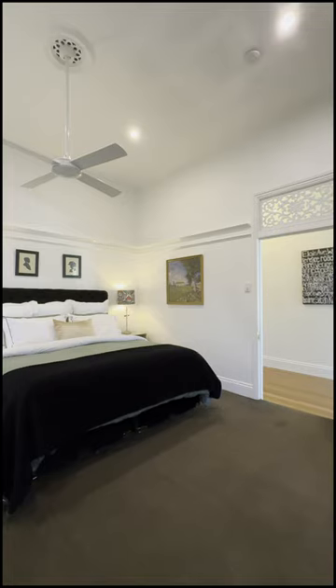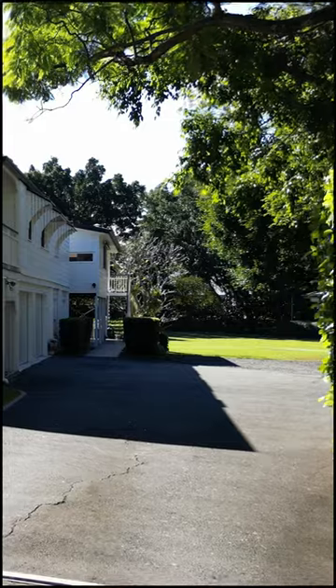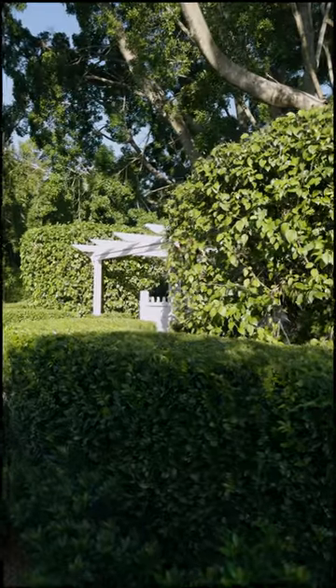Fully renovated, it has five bedrooms, four bathrooms, plus a gym, plus an office, plus a pool, seven car accommodation, and whatever else you want to store on the property.